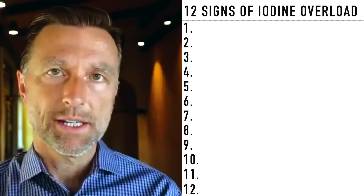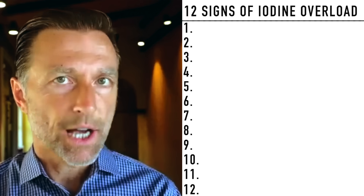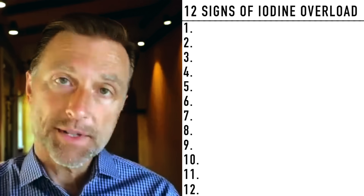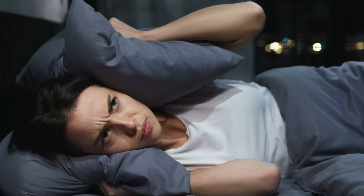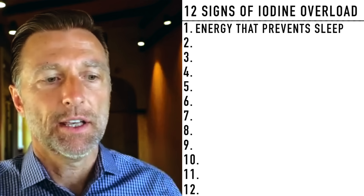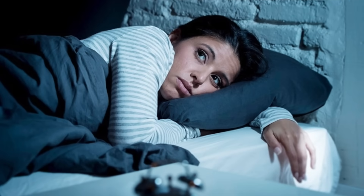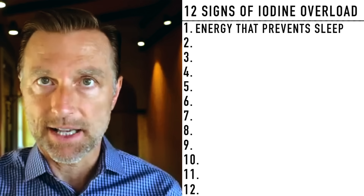Now let's dive into the number one symptom relating to getting too much iodine. The number one symptom is a highly irritable energy that keeps you from sleeping. You're in this fight-or-flight mode, your body is on edge, and you just can't sleep. That is usually one of the first signs of an iodine excess.